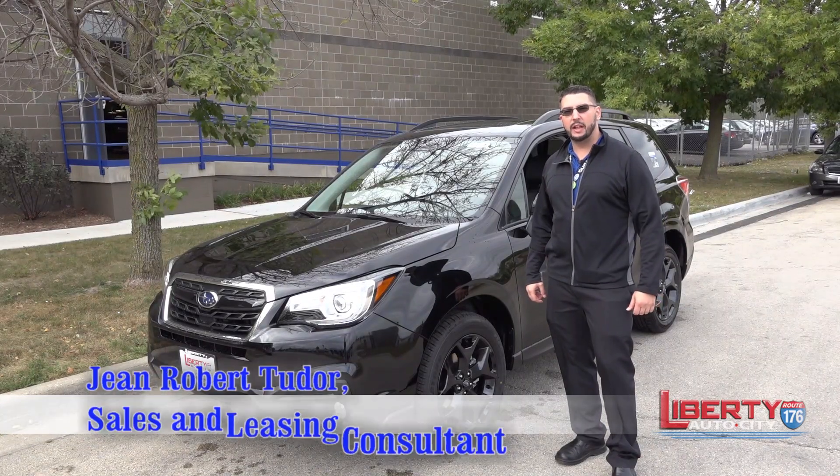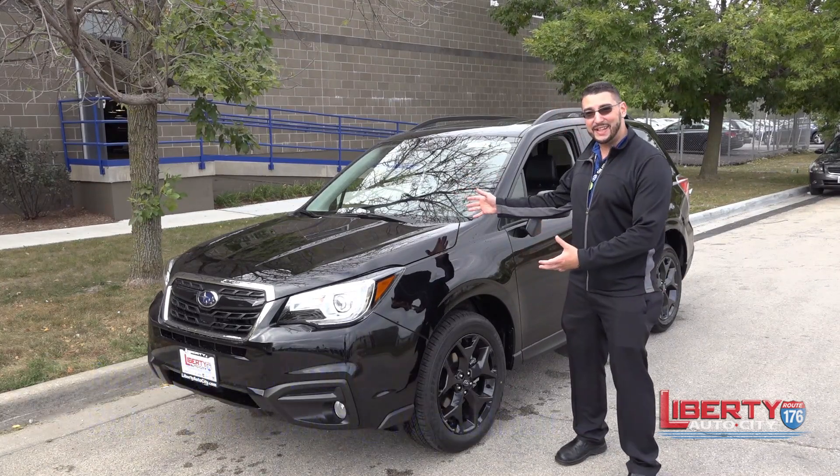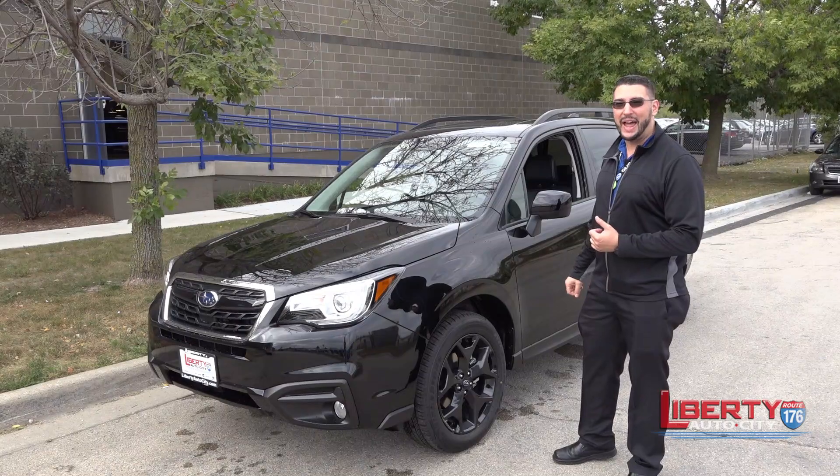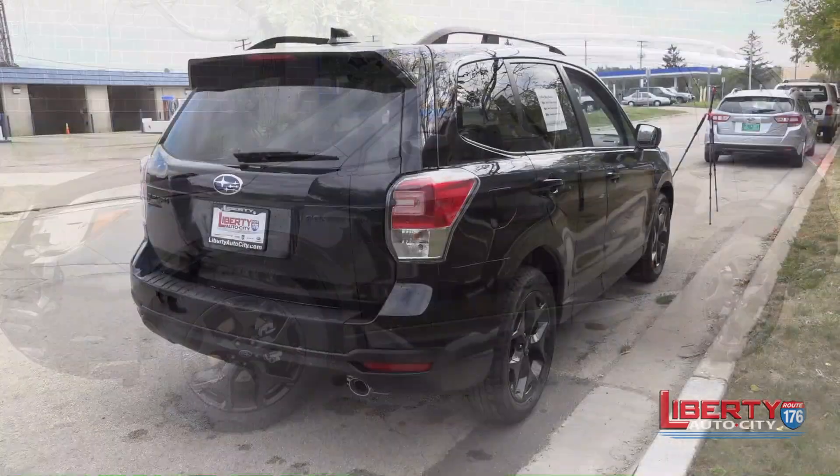Hi, I'm John Robert Tudor here at Liberty Auto City. Today I want to introduce you to the new 2018 Subaru Forester Black Edition. This is actually an exciting vehicle that I personally have been waiting for.